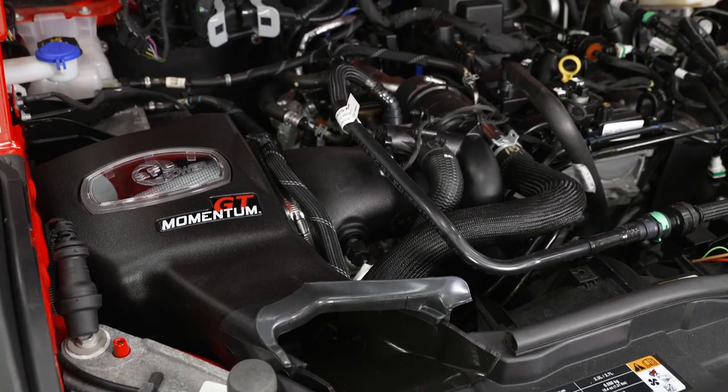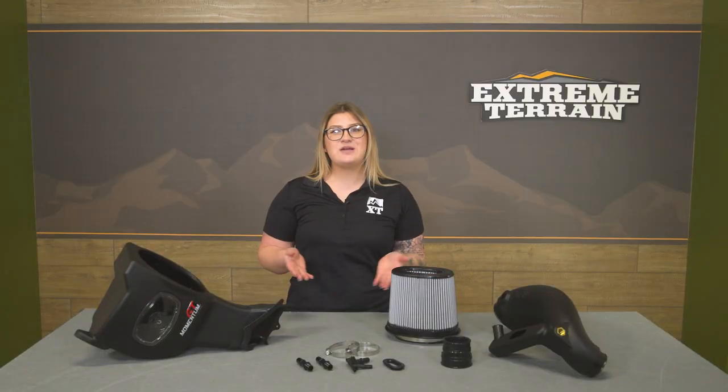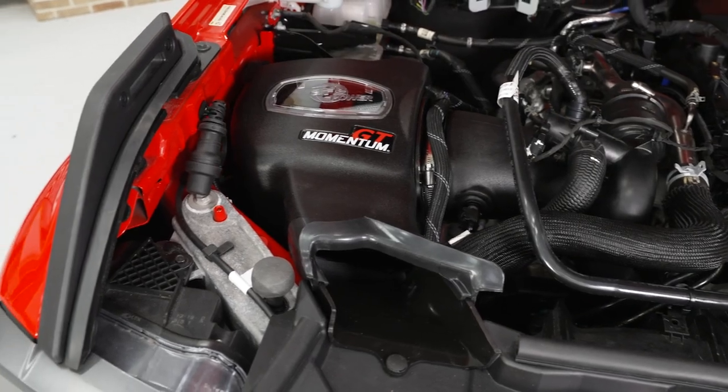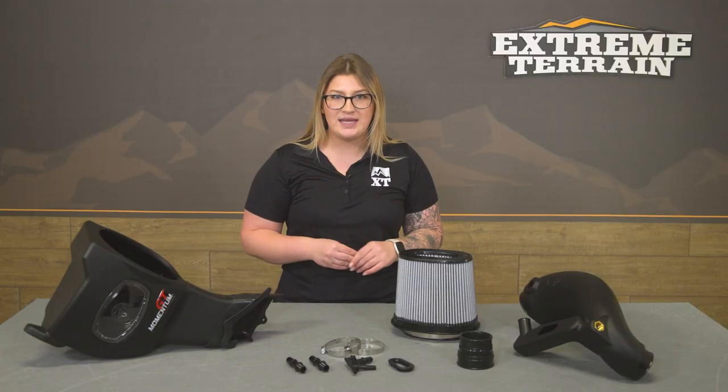I would also like to mention right up front that this will not be CARB certified, so keep that in mind when you are shopping around. This will get rid of most of the restriction that your factory intake had, outflowing it by 27% with a dyno-tuned and proven 5-horsepower gain and 8-foot-pound of torque gain.